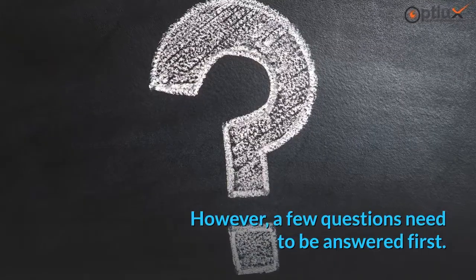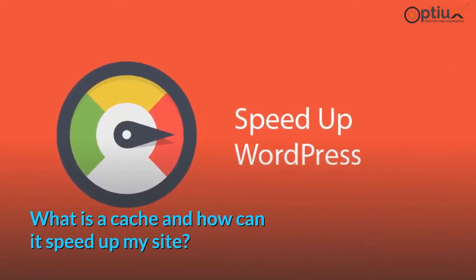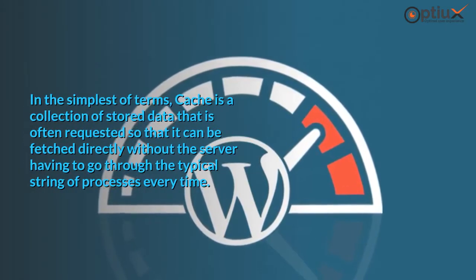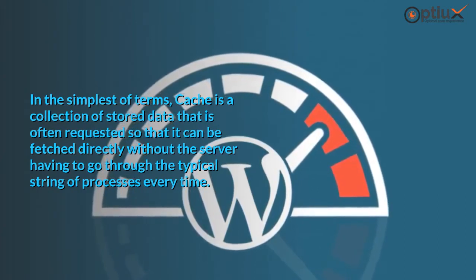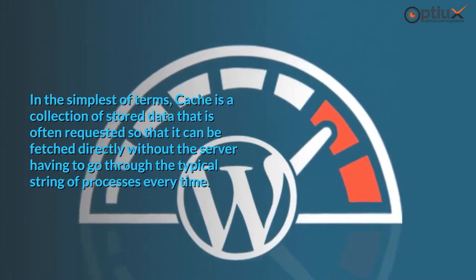However, a few questions need to be answered first. What is a cache and how can it speed up my site? In the simplest of terms, cache is a collection of stored data that is often requested so that it can be fetched directly without the server having to go through the typical string of processes every time.